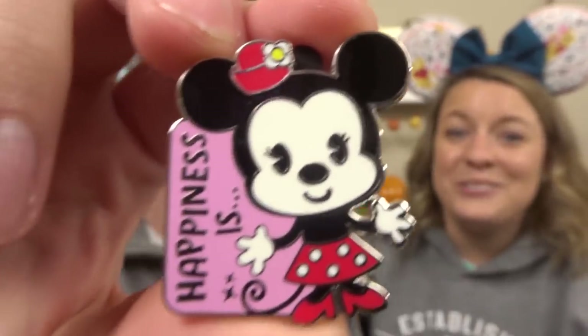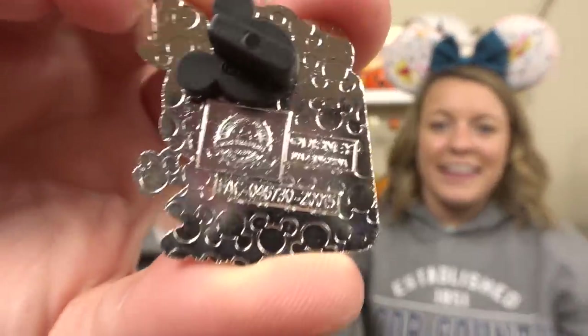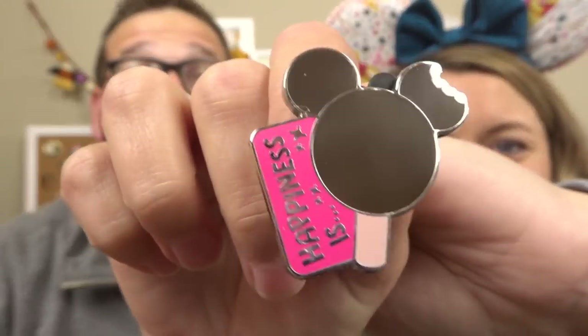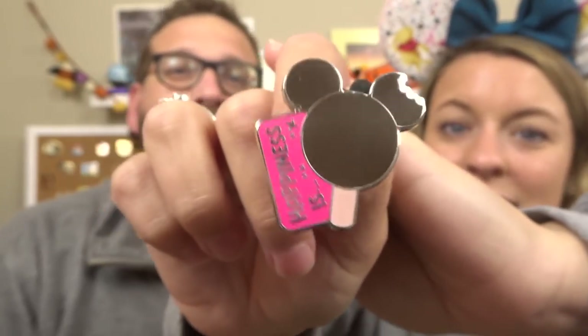I think this one might be the balloons — I had it sideways — and that's okay because it is Minnie! She is super cute. And I like the Happiness Is design. These are goodly sized pins. You should show them the back — the back has the traditional Mickey waffling and it's just a nice silver. And it's another one we don't have yet — it's the ice cream bar of Mickey, and you've got a little bite off of it. This is so cute. This is definitely happiness for Garrett — he loves getting these little ice cream bars.